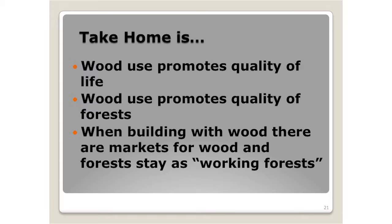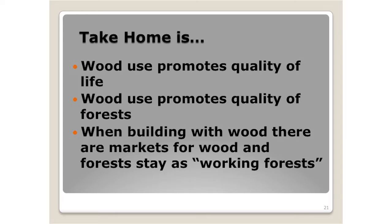In closing, by building with wood we generate markets for that wood, and forests can thereby stay as working forests. We've got to remember that connection — it's just so critical. And we're trying to do our best to manage those forests.